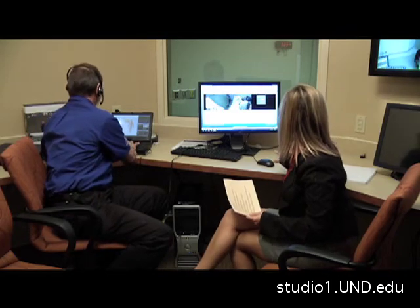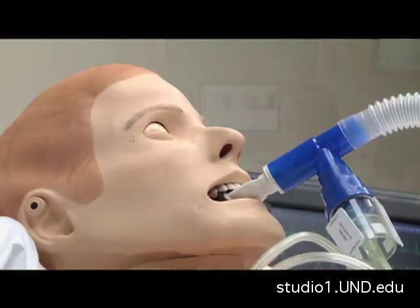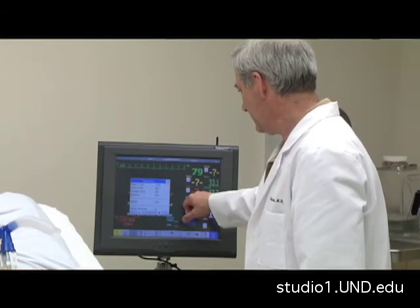What other features does the simulator have that we aren't seeing? You see it blink, you see it sweat, you hear it. He also has lung sounds and heart sounds. He's able to move, and we can make things more difficult for providers as the scenario goes on. All the physiology — heart rhythms, blood saturation, respiratory rate, and all these other values — are being monitored at the same time.